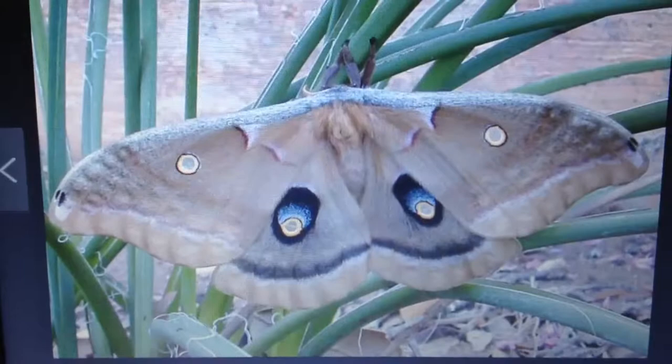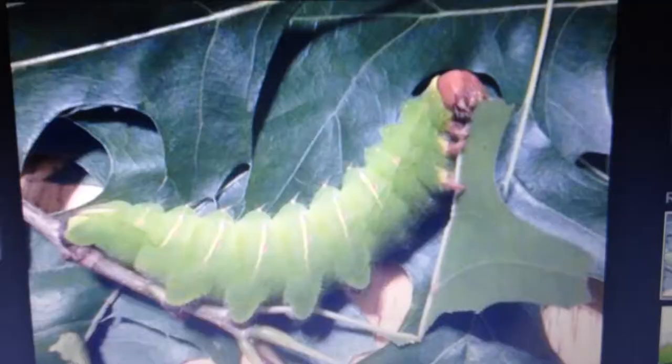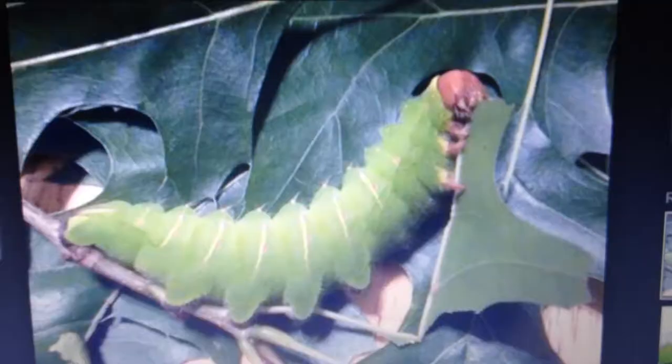When it gets startled, it will flare its wings out and move them to try to disorient its predator. Here's a picture of the caterpillar.